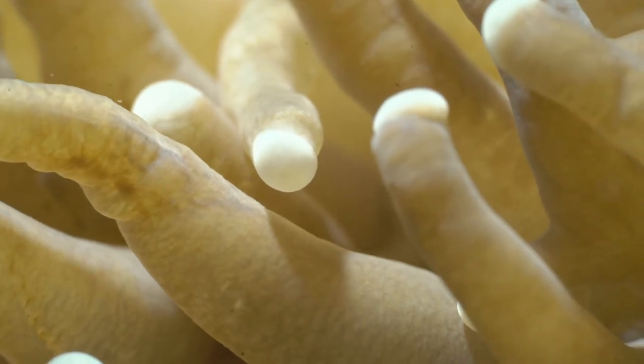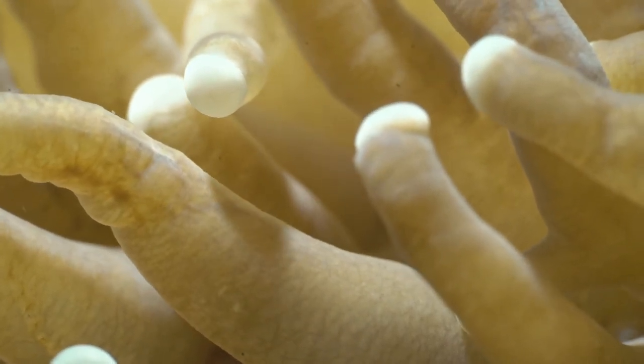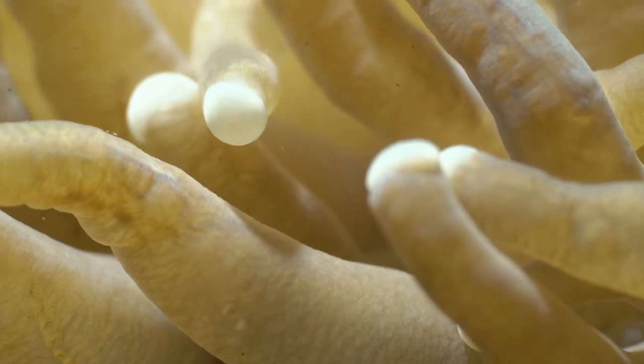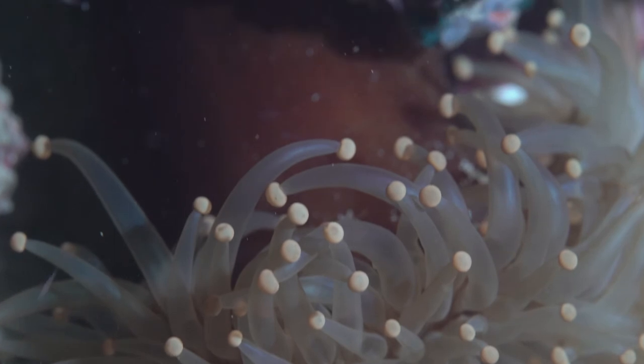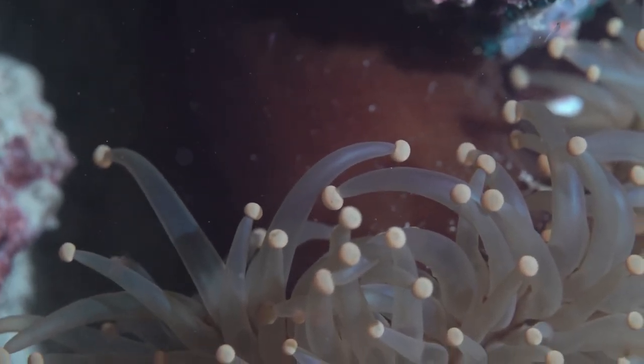Once touched, the tentacles shoot filaments into the prey that inject the toxins. This paralyzes the prey and then the tentacles are able to guide the helpless prey into the sea anemone's waiting mouth.